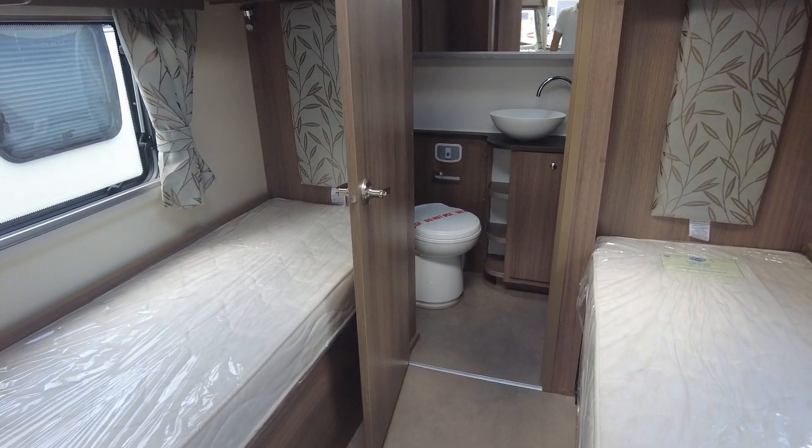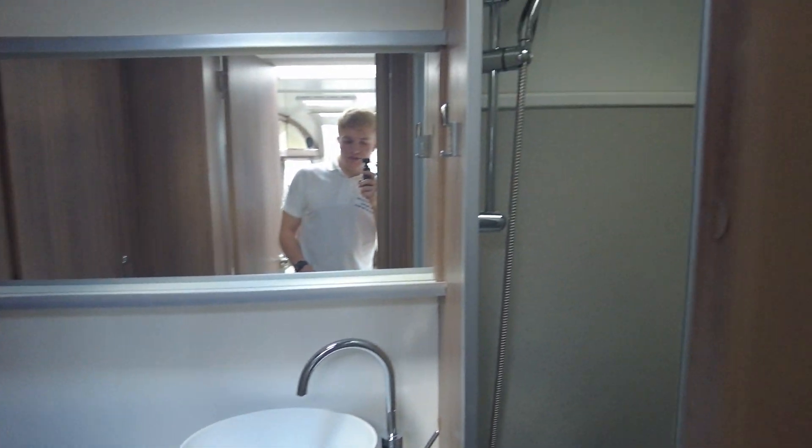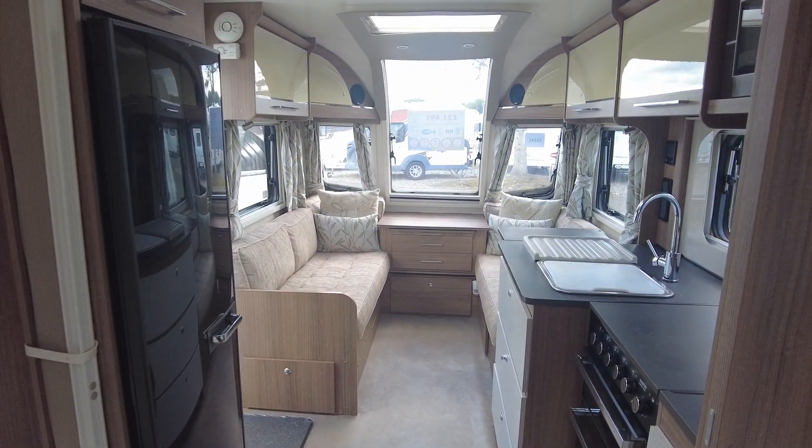The Unicorn is top of the range for Bailey, so that means it comes with the Alde heating and all the nice features such as solar panels, cool fridge, and free gas or electric.